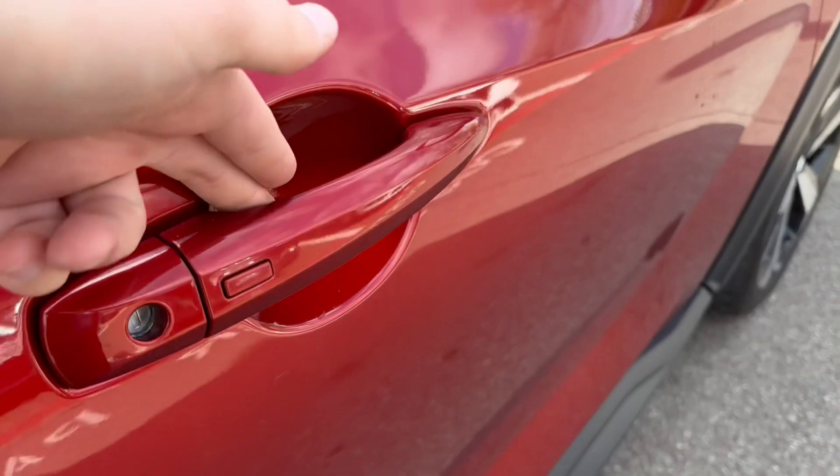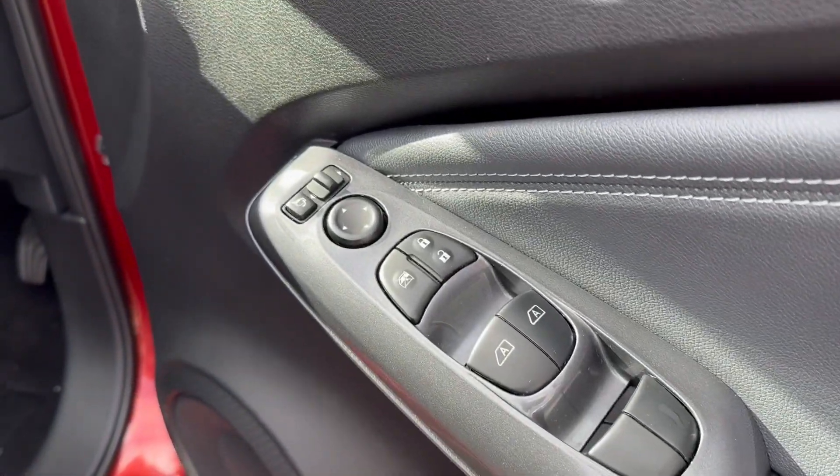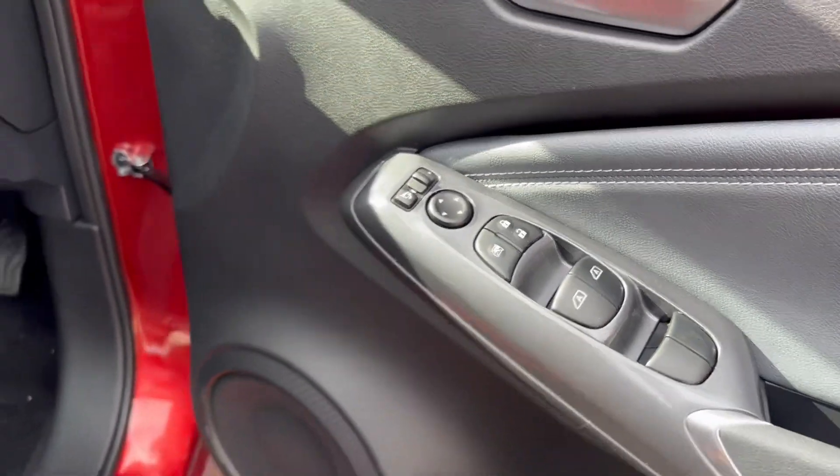On each door handle side there is a button to unlock and lock the car, four-way electric windows, locking functions for your doors, and adjustability for your wing mirrors.